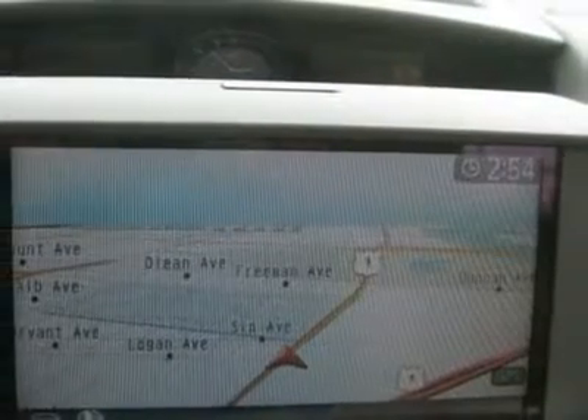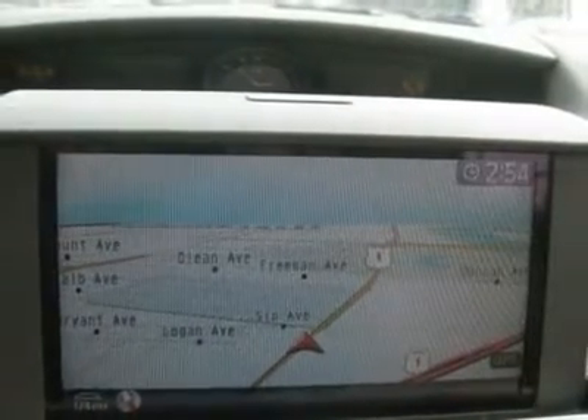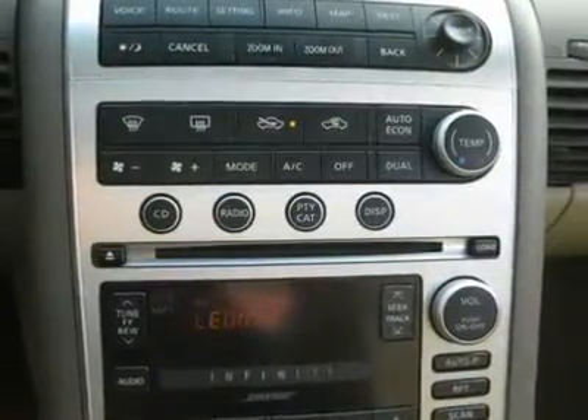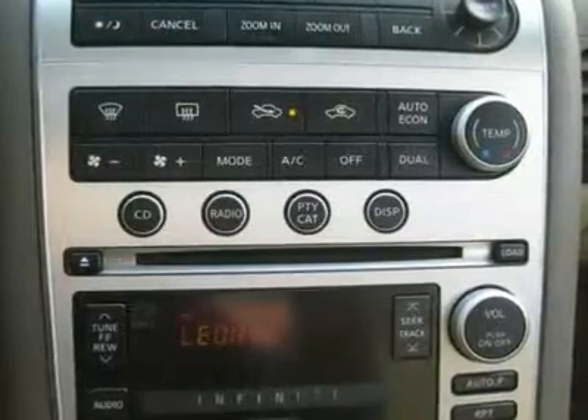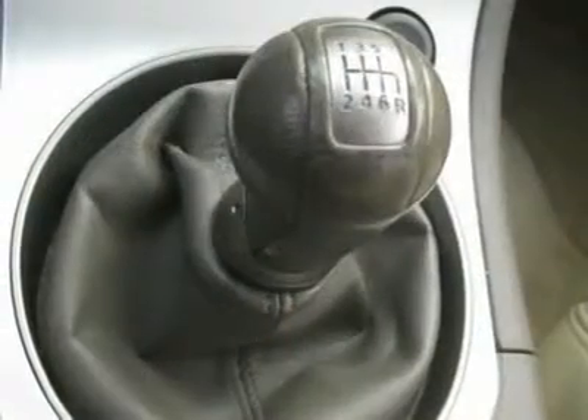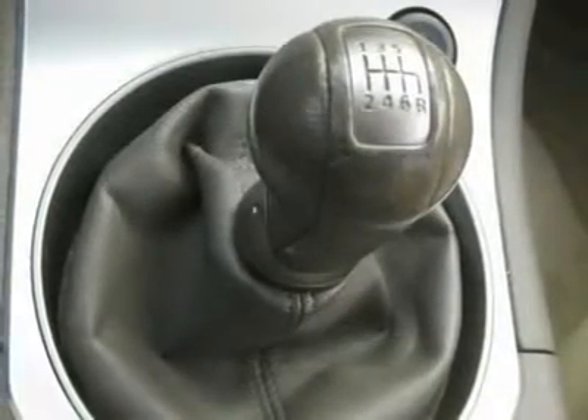Air conditioning, climate control, cruise control, power steering, power windows, power door locks, power mirrors, leather steering wheel, leather shifter, power driver seat, power passenger seat, memory seat position, heated seat, rear air conditioning, clock, tachometer, digital info center, home link system, tilt steering wheel, steering wheel radio controls.